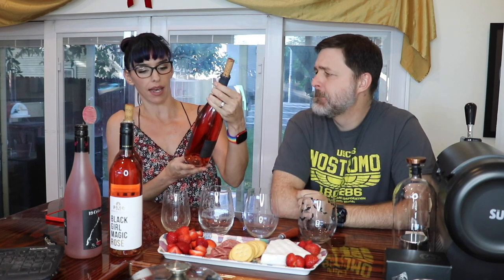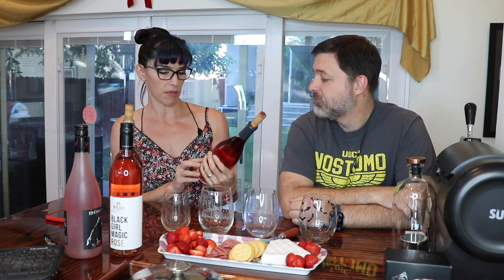Hi guys, I'm Rebecca and these are my reviews and this is my husband and this is a bunch of rosé. So Etude Wines were kind enough to send me this bottle to review and I thought it would be fun to do just a rosé tasting of different rosés. This one I believe is made with Pinot Noir and it's from Napa. It's a name I recognize — one of those you can kind of always count on to be really good.